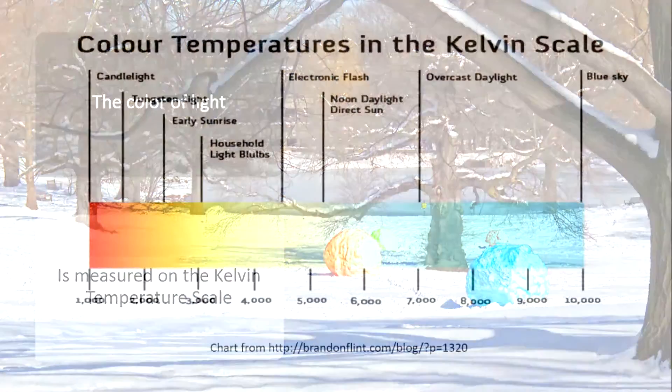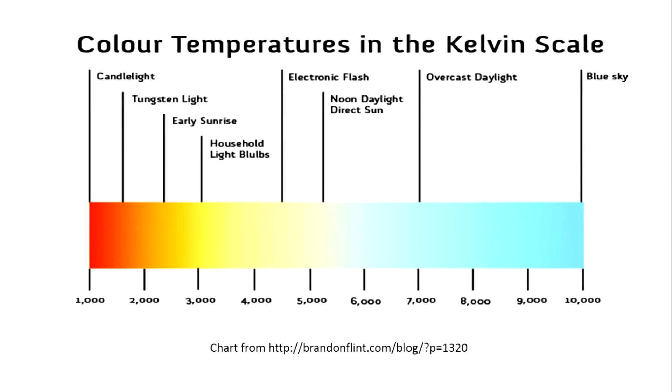The color of light is measured on the Kelvin temperature scale. Candlelight is on the warmest end of the spectrum, and indoor incandescent lights are also quite warm. Noontime sun is around the middle of the scale. As we get to a more overcast day, our lighting becomes cooler. And our coolest lights occur when we have a really nice blue sky, particularly if that happens on a snowy day.